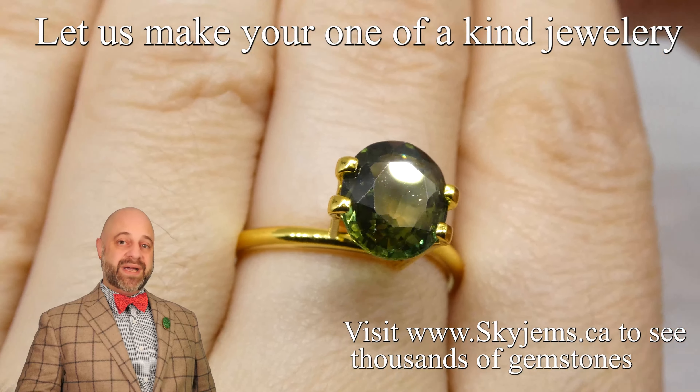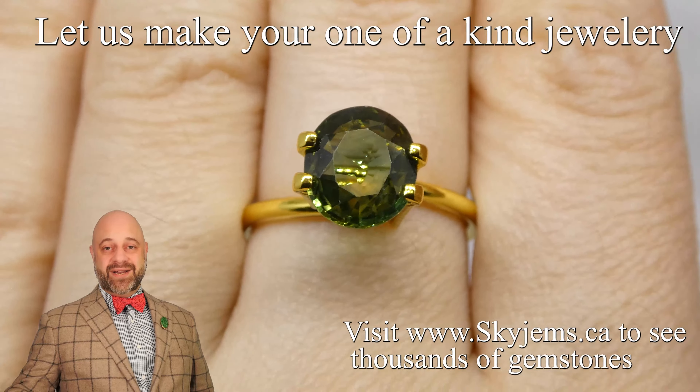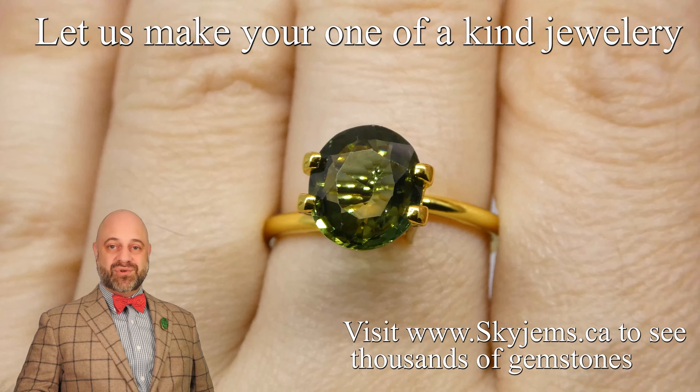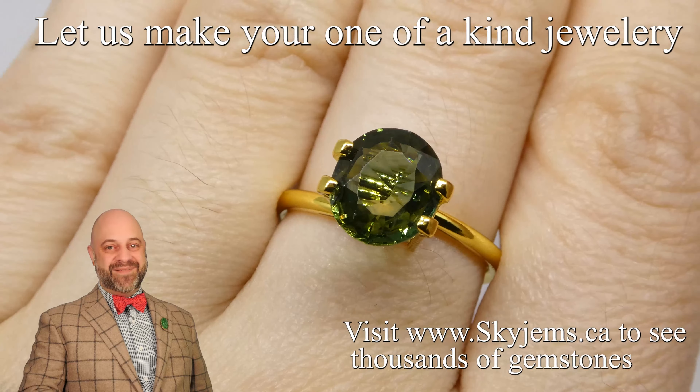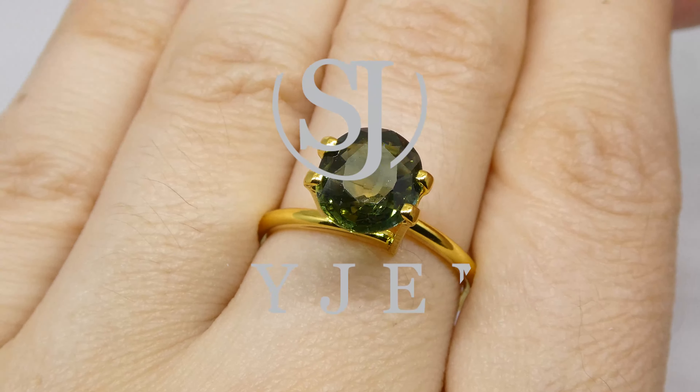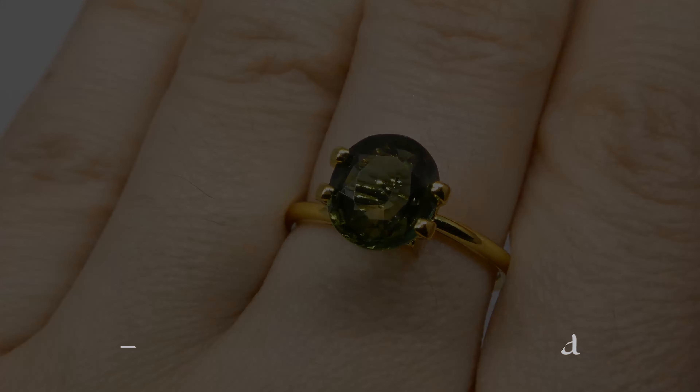So come on by, have a look at this or any of the gems we have in our office — we'd love to host you. Thank you so much for watching, have yourself a great day, and don't forget to keep telling your friends about Skygems.ca. We've been 23 years online and I would like to keep a good thing going, continuing to bring beautiful gems and jewelry to amazing people all around the world. Thanks for watching, bye for now.